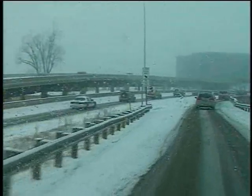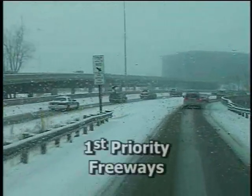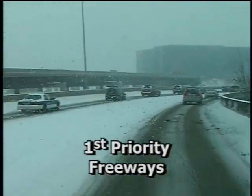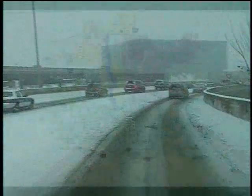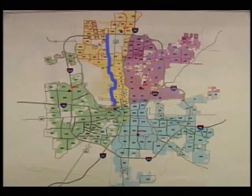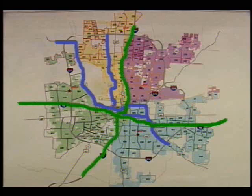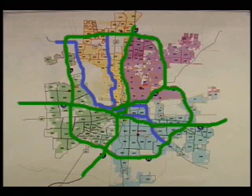The city of Columbus prioritizes snow and ice control efforts on four levels. The snow warriors address the most heavily traveled roads first. The freeway system is priority one. The city is responsible for maintaining portions of State Routes 315 and 104 and U.S. Route 33. The interstate system, including I-70, I-71, I-670, and I-270 in central Ohio, is handled by the Ohio Department of Transportation.